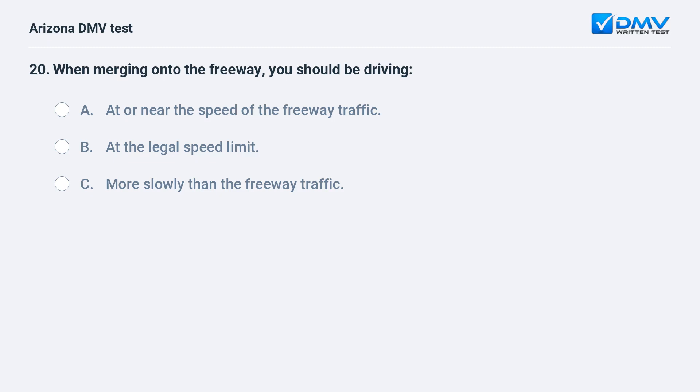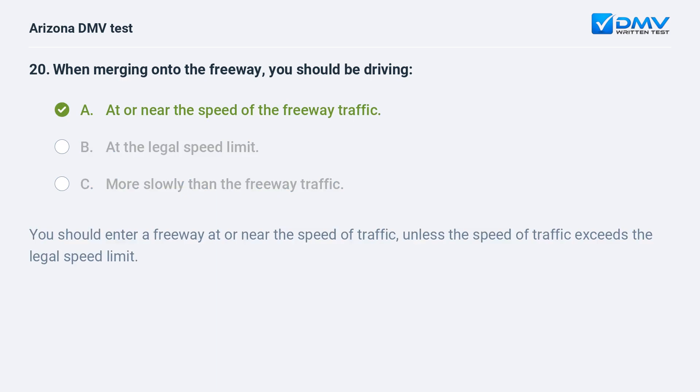When merging onto the freeway, you should be driving: A. at or near the speed of the freeway traffic, B. at the legal speed limit, C. more slowly than the freeway traffic. The answer is A. at or near the speed of the freeway traffic. You should enter a freeway at or near the speed of traffic, unless the speed of traffic exceeds the legal speed limit.